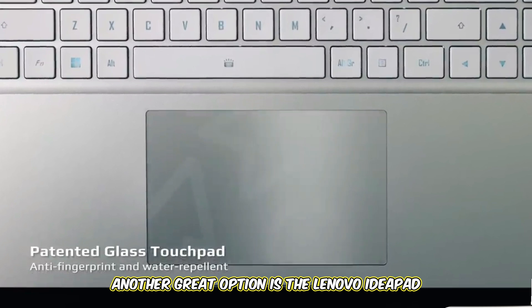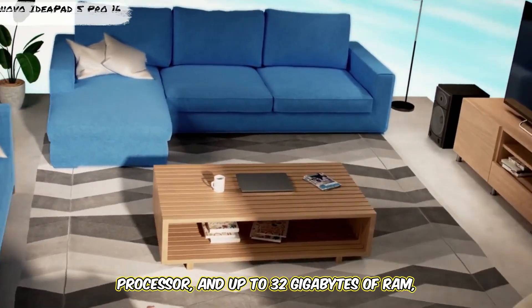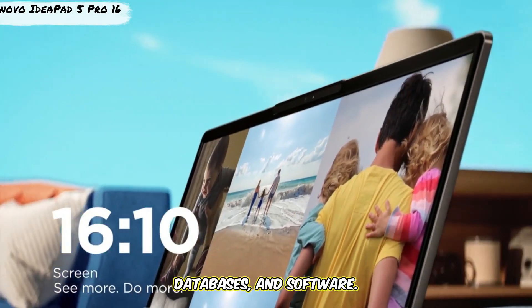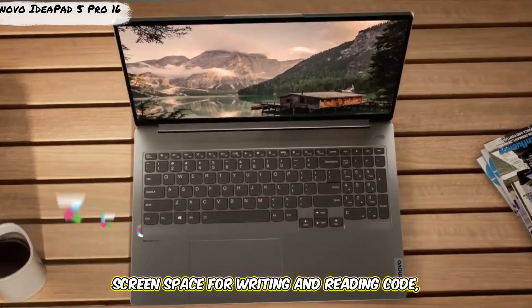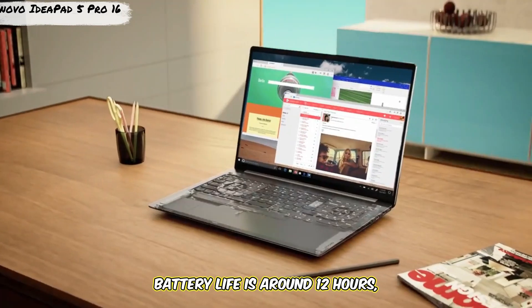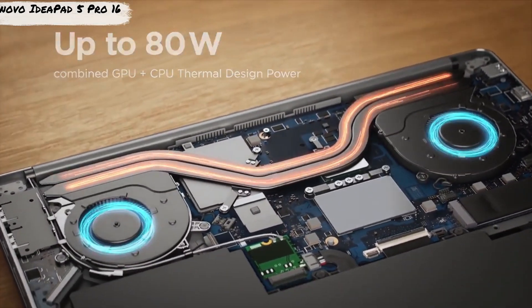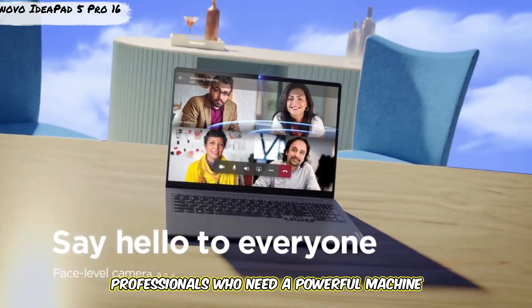Another great option is the Lenovo IdeaPad 5 Pro 16. This laptop features AMD's Ryzen 7 processor and up to 32GB of RAM, making it perfect for multitasking and handling complex coding tasks. With a 1TB SSD, there's plenty of space for project files, databases, and software. The 16-inch 2.5K display provides ample screen space for writing and reading code, and battery life is around 12 hours. The IdeaPad 5 Pro 16 also includes a full-size keyboard with a number pad, making it comfortable for extended typing sessions and an ideal choice for students or professionals who need a powerful machine at a reasonable price.